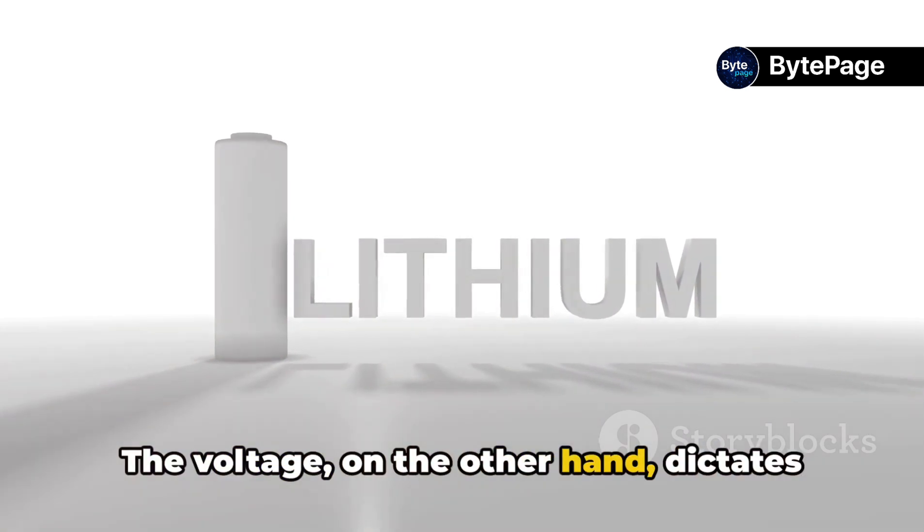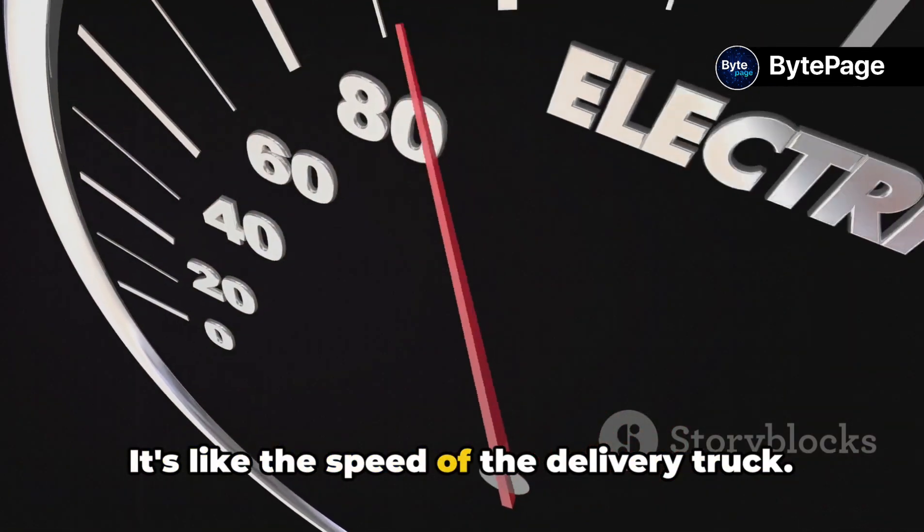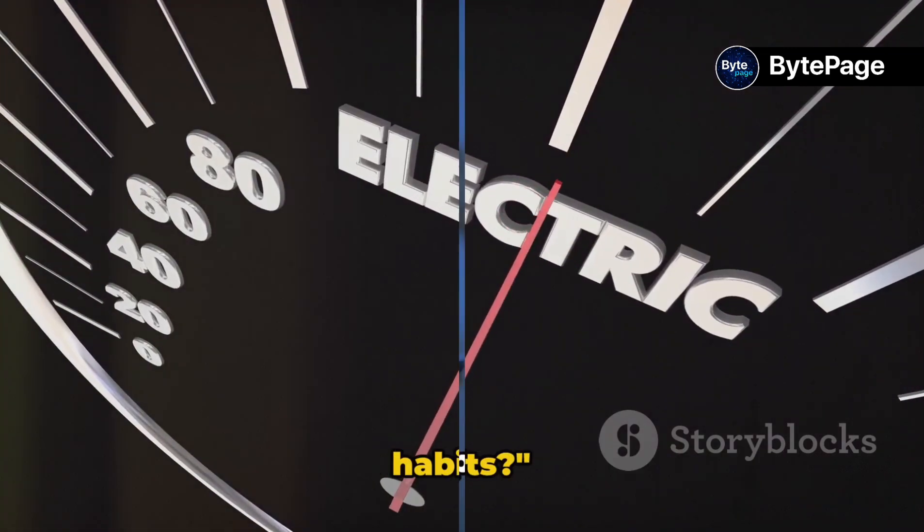The voltage, on the other hand, dictates the speed at which these electrons are delivered. It's like the speed of the delivery truck. Now that we understand the science, what does this mean for your phone charging habits?